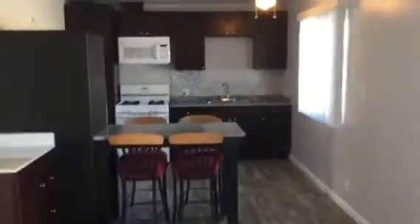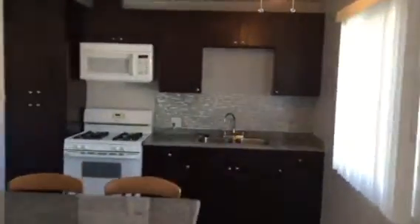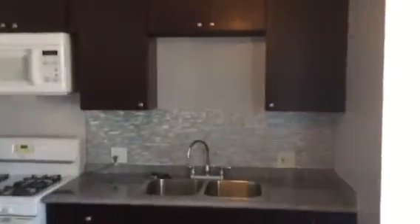Nice open living room and kitchen. Light and bright. We've got this nice upgraded ample cabinet space here in the kitchen.